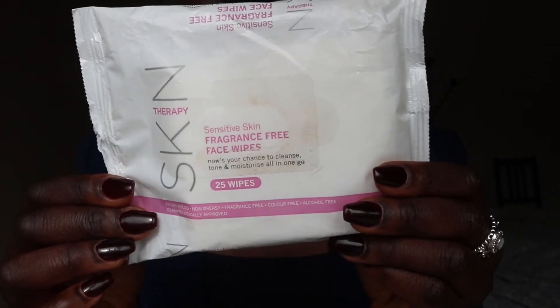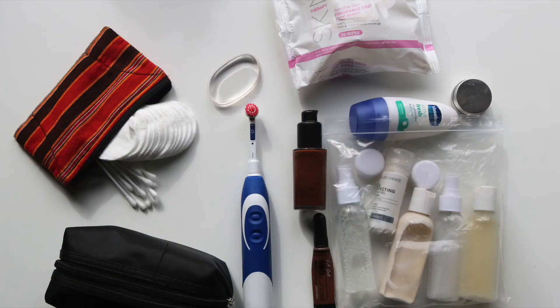Lastly, I have my face wipes — I buy them for around 50p at Wilco. I hope you've enjoyed this video! Let me know what your travel essentials are. Remember to turn your notifications on, like this video if you enjoyed it, and please subscribe. Thank you so much for watching — see you in my next video, bye!